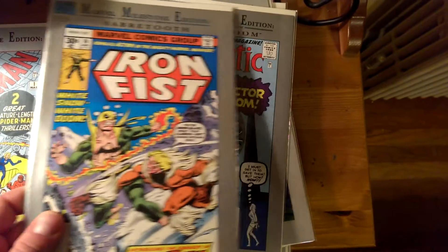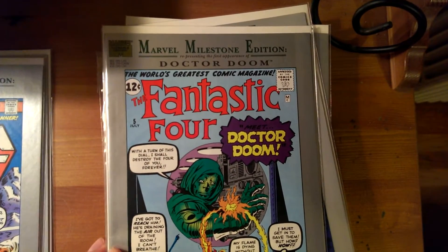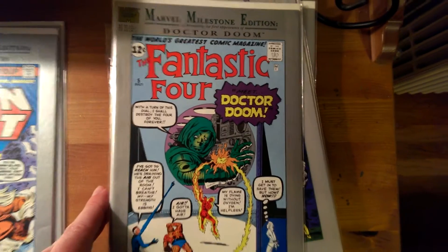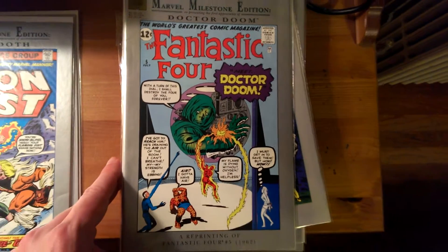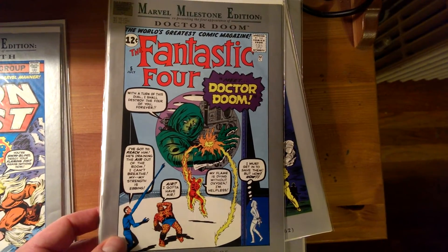Inside, the pages are glossy. They're not like that old comic book paper where the pages get yellow and the ink is kind of faded. Here's Fantastic Four number 5, and this is the first appearance of Doctor Doom.